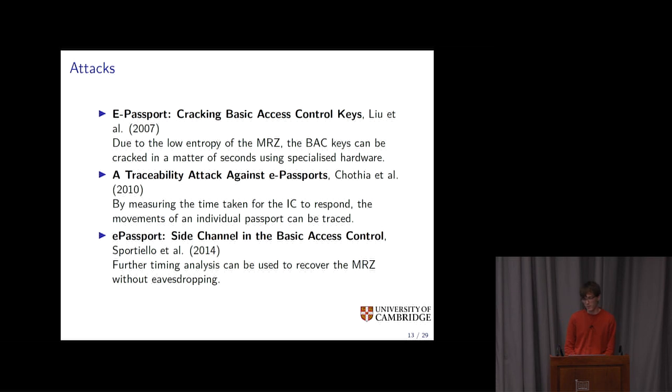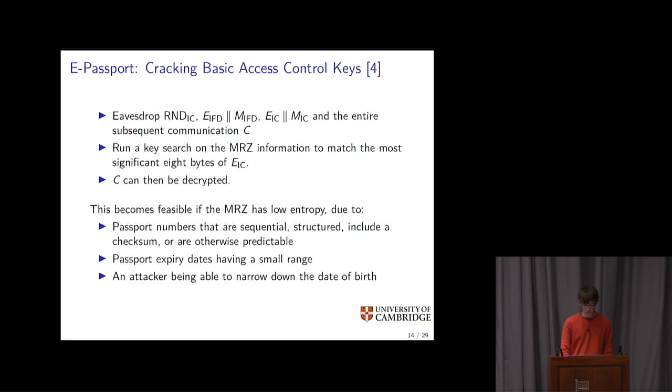That was all standardized in 2006, and since then a number of interesting attacks have been found. The first, published only a year after the specification, exploits the fact that the machine-readable zone contains the passport number. If this information is predictable, the generated keys are not as secure as you might hope and aren't too difficult to crack. Governments at the time just thought the new standard added security features and that was great — but the security of the passports depends entirely on the entropy of the machine-readable zone.